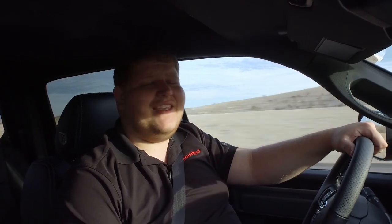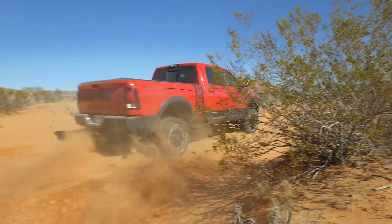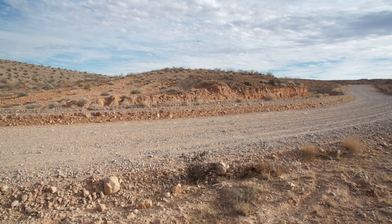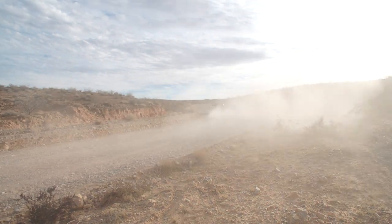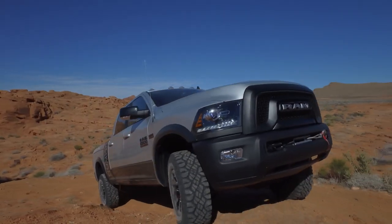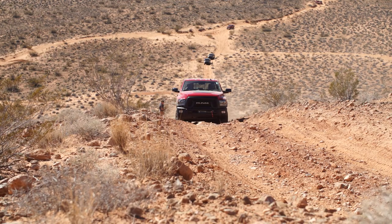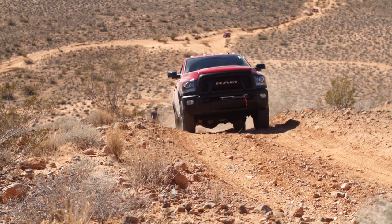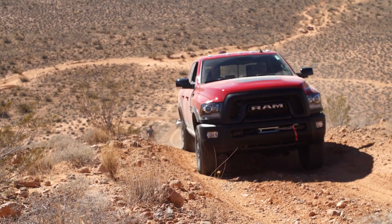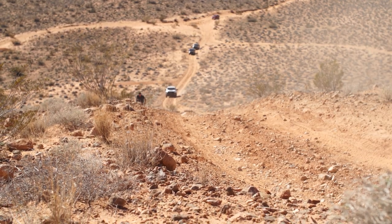Taking one quick look at the equipment list on this Power Wagon and you know right away that it's all about tackling the dirt. Right out of the box the Power Wagon gets 33 inch Goodyear Wrangler Duratrac tires, 14.3 inches of ground clearance, 30 inches of water fording capability, and 26 inches of articulated wheel travel when the sway bars are disconnected. That all adds up to an approach angle of 33.6 degrees and a departure angle of 26.2 degrees.